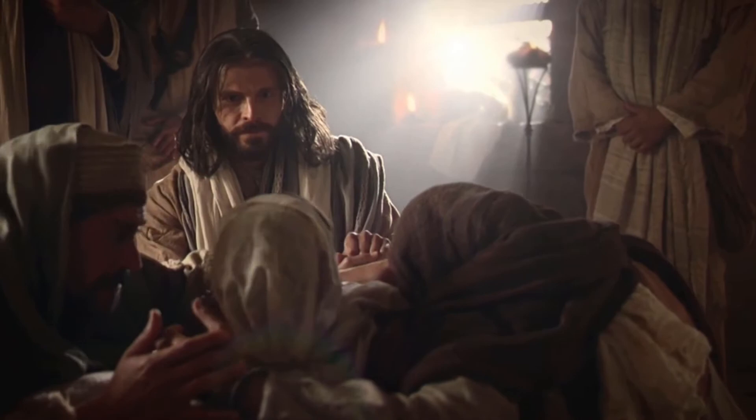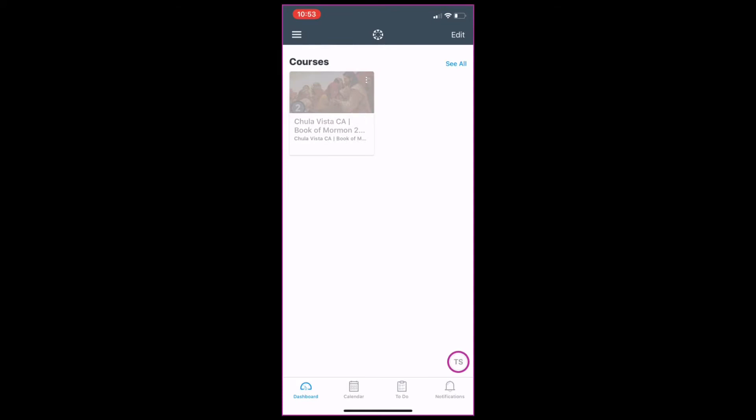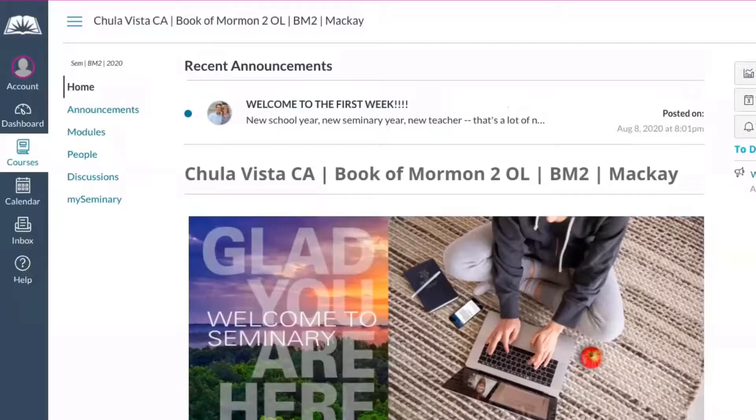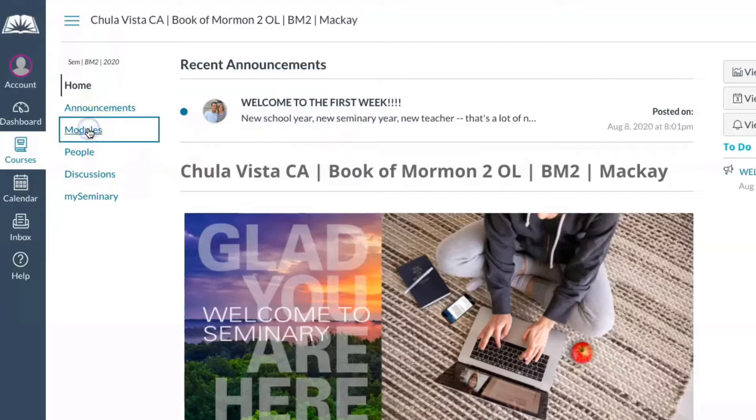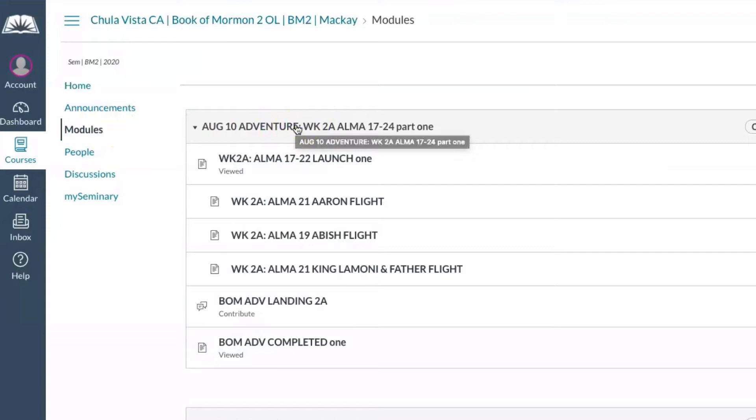On the days that you log into Canvas you will enter the course and be greeted at the home page. Your teacher will be communicating through the announcements above — check to see if they have any special messages. After you check your messages, click Modules in the navigation panel. This is where you'll find your assignments for the week. The modules will have the days assigned in their title so you'll know where to begin. Click on the top link to start.